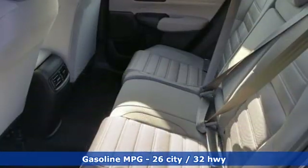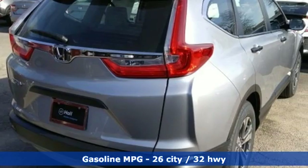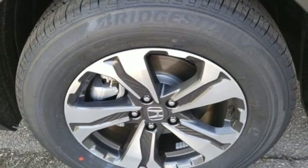It comes with great features you'll love: streaming audio, wireless phone connectivity, air conditioning, power windows, manual tilting steering column, and an inline 4-cylinder engine.